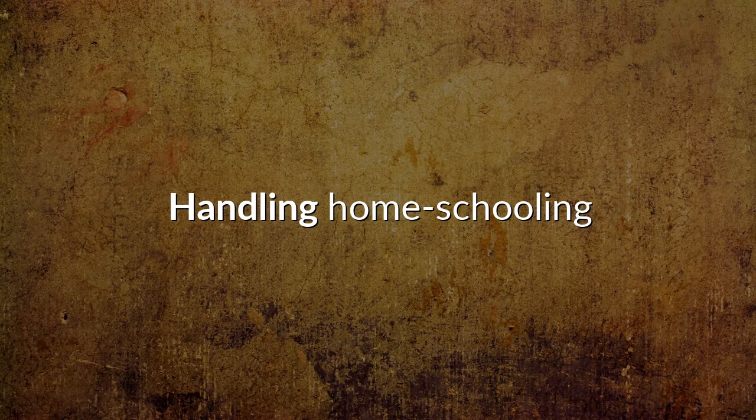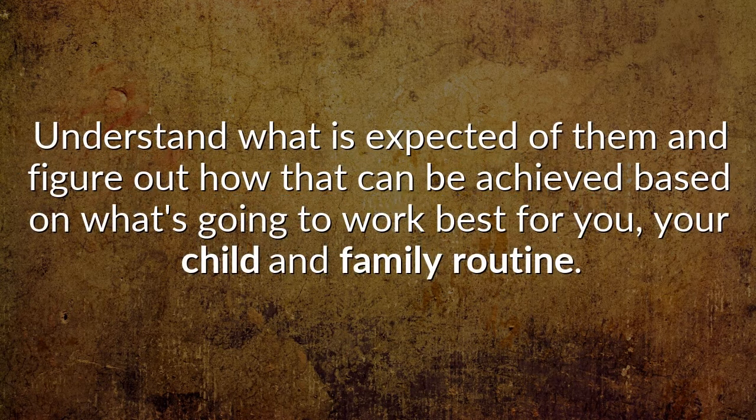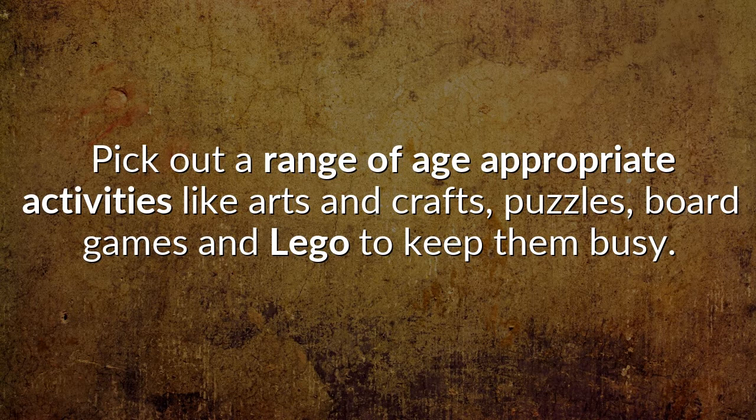Handling homeschooling: as challenging as it can be some days, make time to assist with your child's homeschooling tasks. Understand what is expected of them and figure out how that can be achieved based on what's going to work best for you, your child and your family routine. Don't be hard on yourself — there's no right or wrong way. Mix it up. Possibly the single most challenging thing for parents working from home is the fraught negotiation around screen time and keeping kids off electronic devices all day. Pick out a range of age-appropriate activities like arts and crafts, puzzles, board games and Lego to keep them busy.